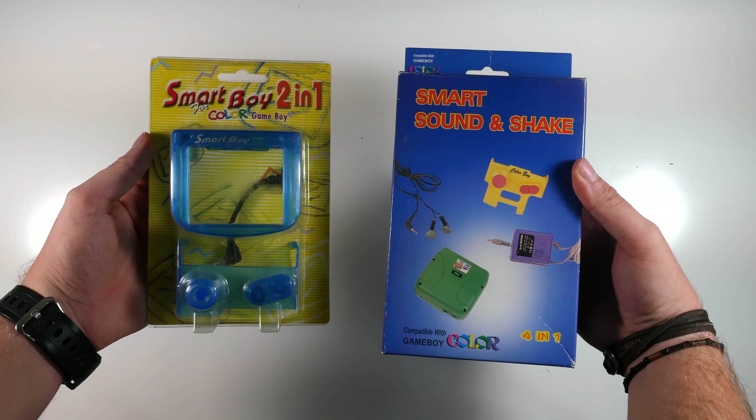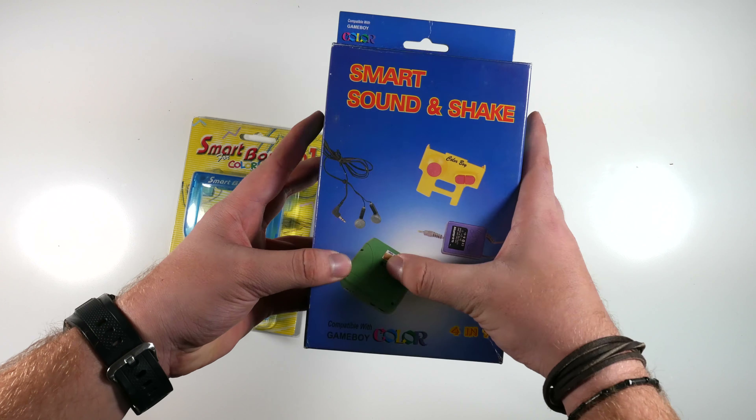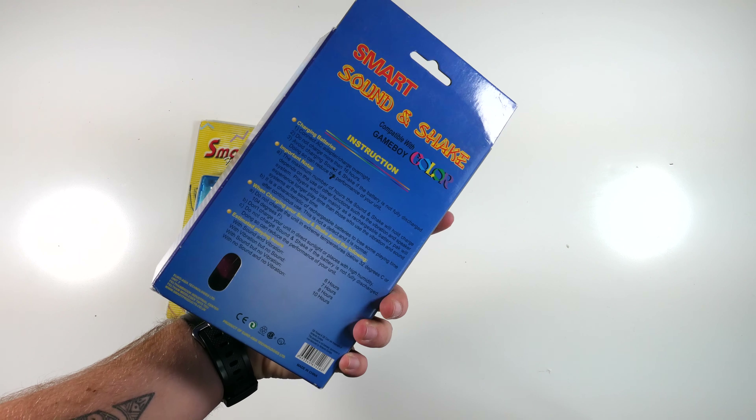Some classic nineties accessories for the Game Boy. You've got a magnifier, a grip, a battery pack, and some awful earphones that give you a major headache instantly.